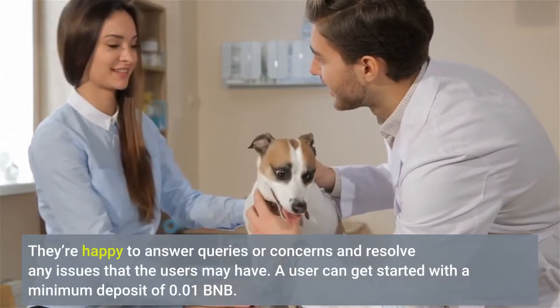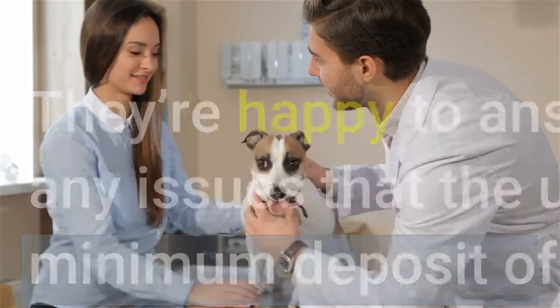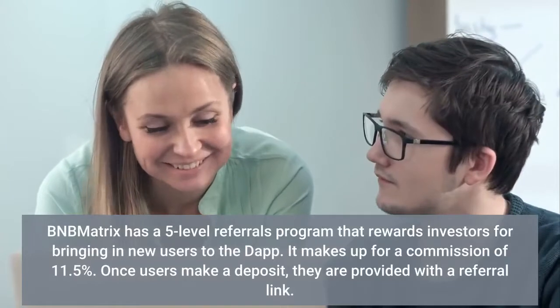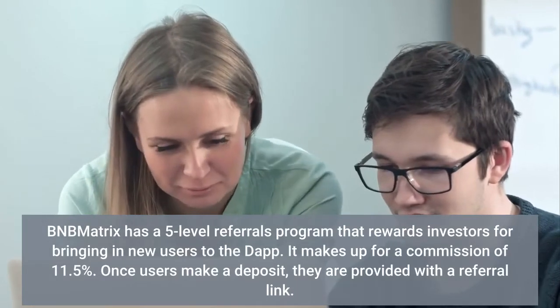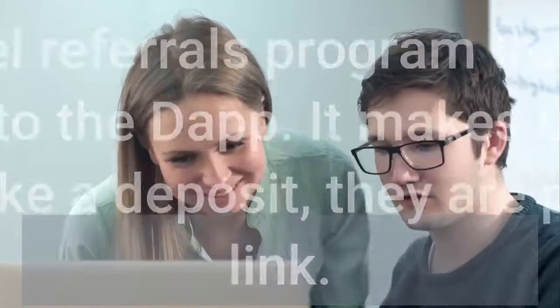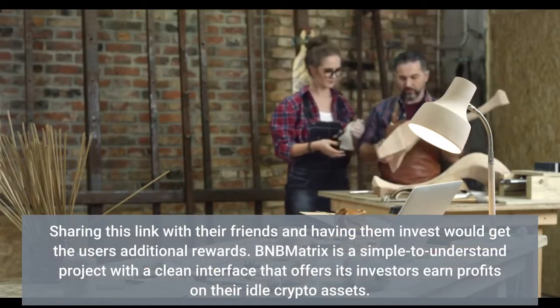A user can get started with a minimum deposit of 0.01 BNB. BMMatrix has a 5-level referrals program that rewards investors for bringing in new users to the dApp, making up a commission of 11.5 percent. Once users make a deposit, they are provided with a referral link. Sharing this link with friends and having them invest would get the users additional rewards.